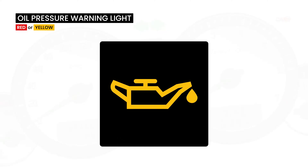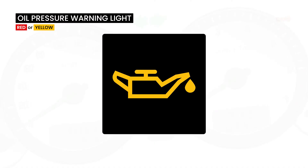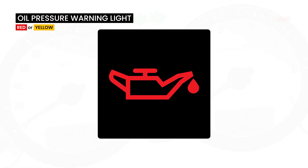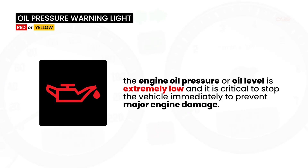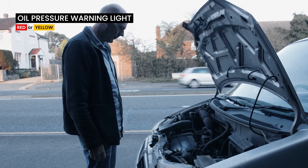This symbol warns of low engine oil level, improper temperature or low oil pressure. If it is red, the engine oil pressure or level is extremely low and it is critical to stop the vehicle immediately to prevent major engine damage.